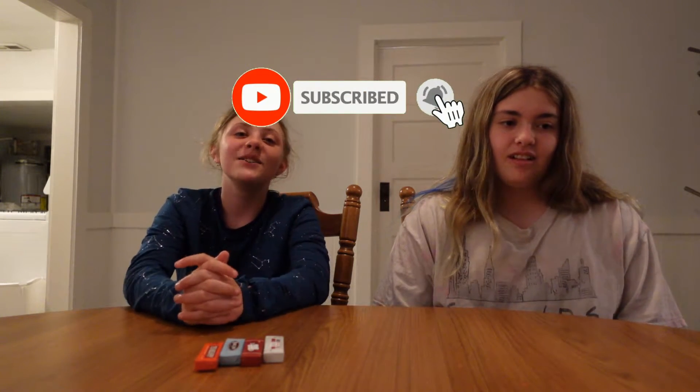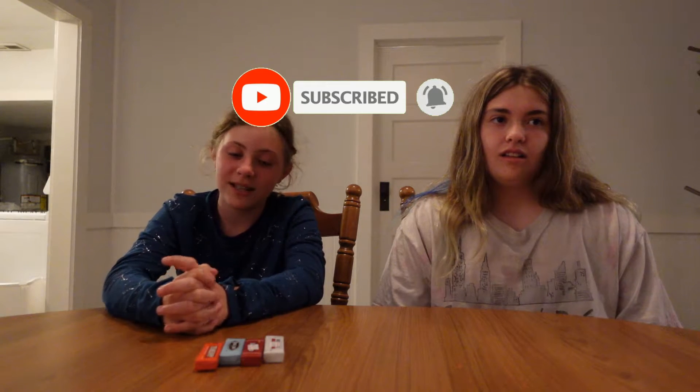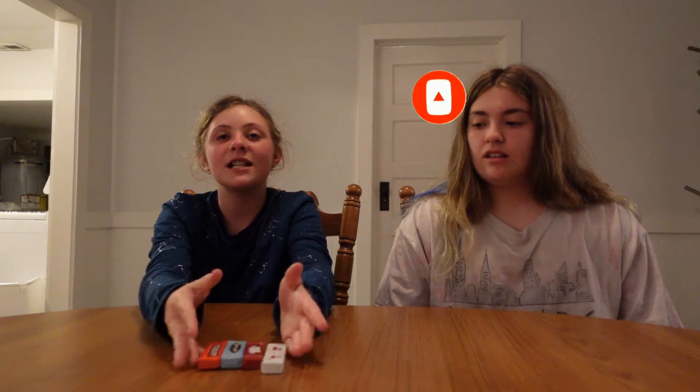What's up, guys? Welcome back to the Test and Tabitha Show. If you're new to the channel, make sure you hit the subscribe button over here and ding the bell as well, so you'll be notified every time we upload content. Today, we're going to be doing another taste test video, except we're not going to be blindfolded. We're going to be tasting old-fashioned chewing gum and seeing which one tastes the best. We're going to be rating them, and let's get started.